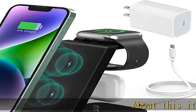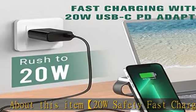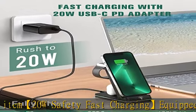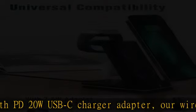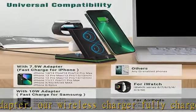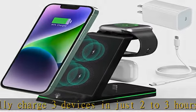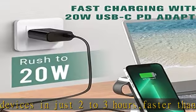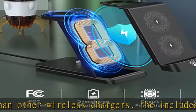Equipped with a PD 20W USB-C charger adapter, our wireless charger fully charges three devices in just two to three hours, faster than other wireless chargers. The included PD wall charger can also be used for iPhone 12, 13, 14 wired charging. With advanced FCC approval, our 3-in-1 charging station uses the latest chip to boost efficiency, improve heat dissipation, and provides temperature control, voltage protection, and short-circuit prevention.